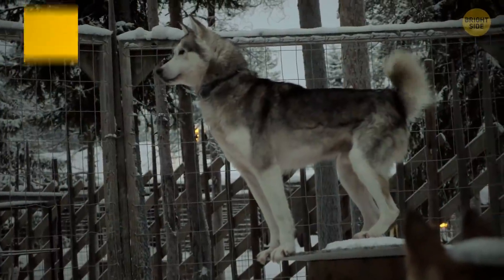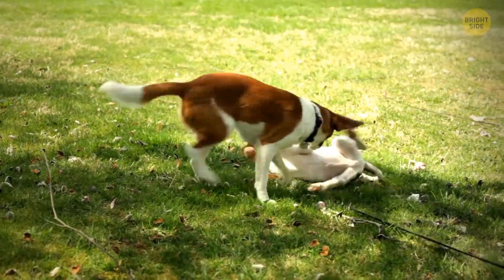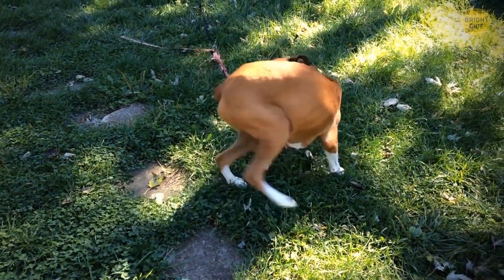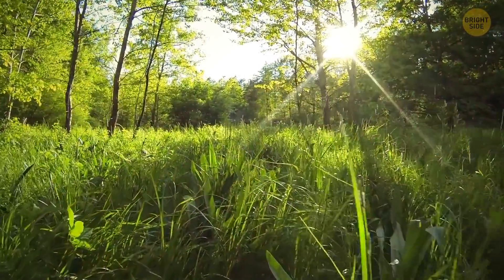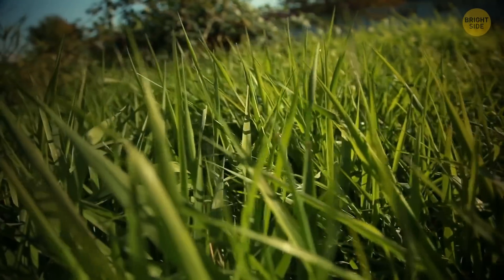Dogs don't just wag their tails when they're happy — they use their tails to communicate and express how they're feeling to other animals, showing a range of emotions from nervousness to excitement. And the grass is green because it produces a bright pigment called chlorophyll. Chlorophyll absorbs blue light and red light but reflects green light, hence the color of your lawn.